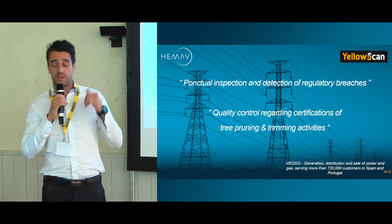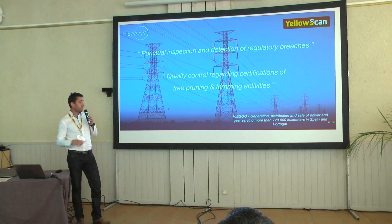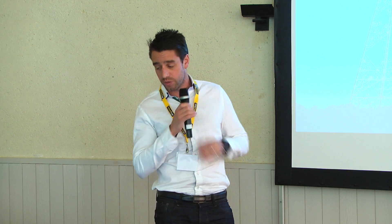This will be a good link with what Dr. Cato just illustrated before. We did this for a client, VSGO, who does generation, distribution, and sale of power and gas, serving more or less 700,000 customers in Spain and Portugal.